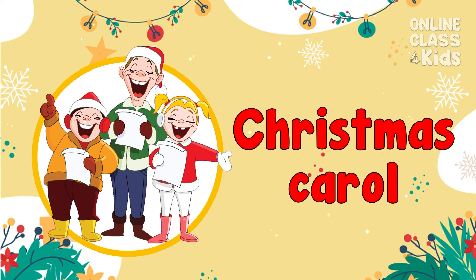Singing a Christmas carol song is a tradition every Christmas. Christmas Carol!